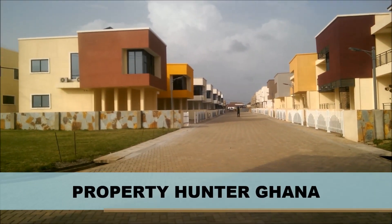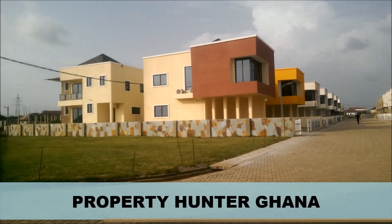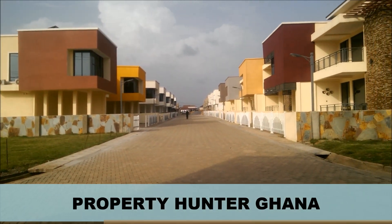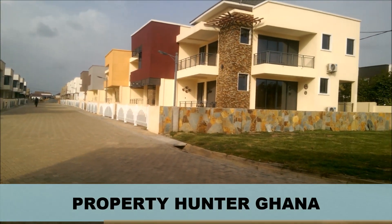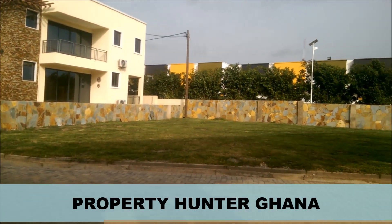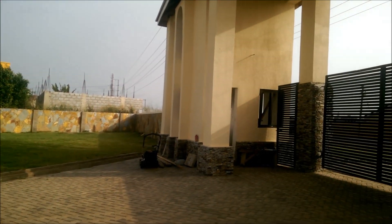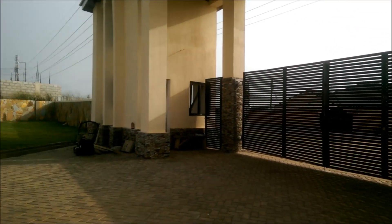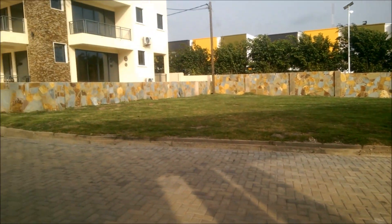Hello ladies and gentlemen, my name is Mr. Addison of Property Hunter Ghana. We are in East Legon Hills at a fantastic development. This is an estate — a gated estate, for that matter. This is the gate, with 24-hour security and lots and lots of features.